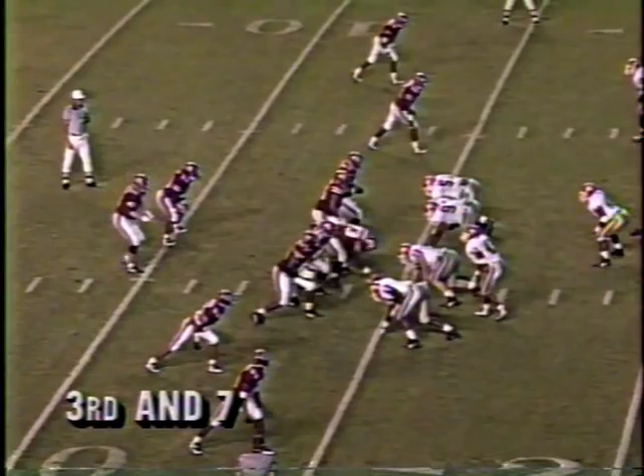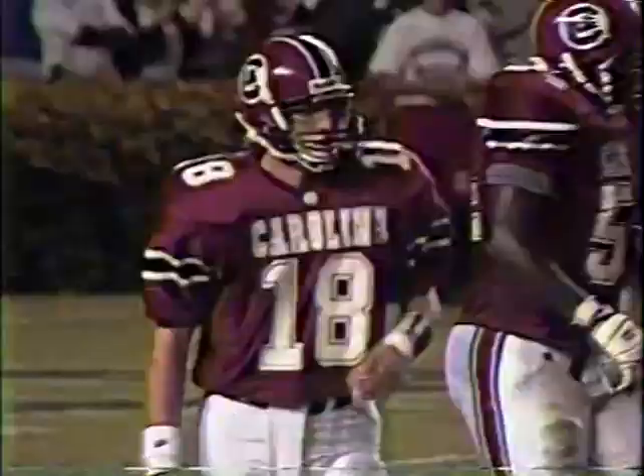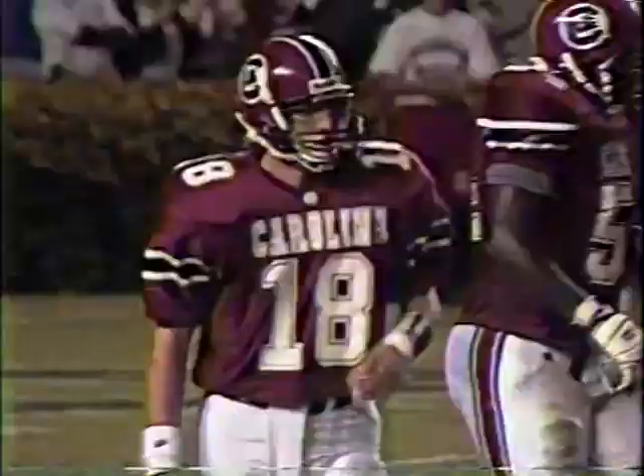Third and seven. And it is knocked down — knocked down by Phillip Daniels, the outside linebacker.